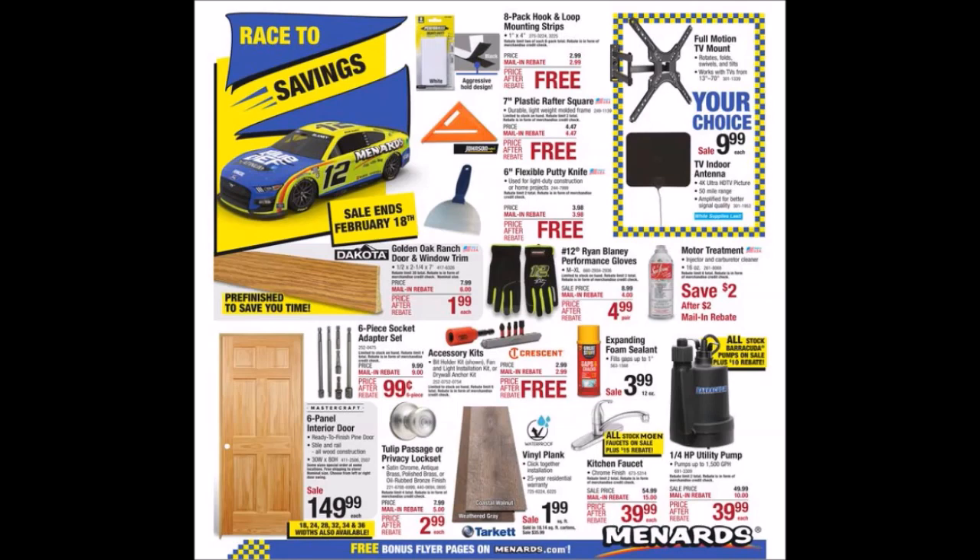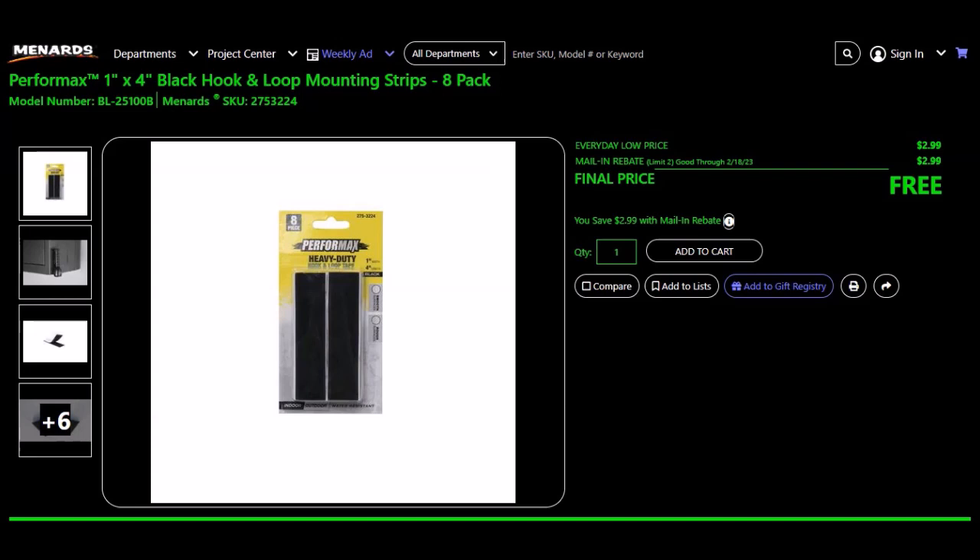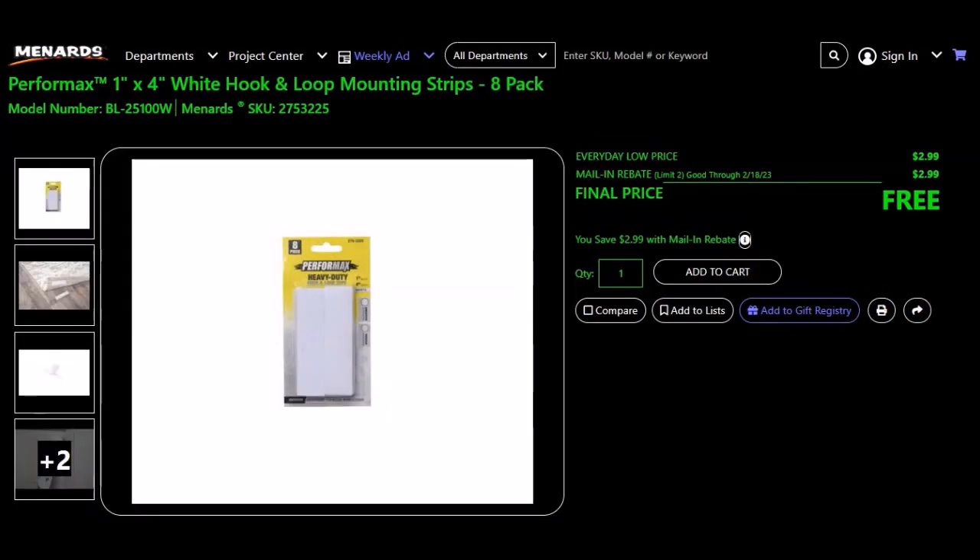We have the 8-pack hook and loop mounting strips. The Perform Max 1-inch by 4-inch black hook and loop mounting strips, SKU 275-3224. Everyday low price is $2.99. Mail-in rebate of $2.99, limit of two. Final price is free. The Perform Max 1-inch by 4-inch white hook and loop mounting strips, 8-pack, SKU 275-3225. Everyday low price $2.99, mail-in rebate $2.99, limit of two. Final price is free.